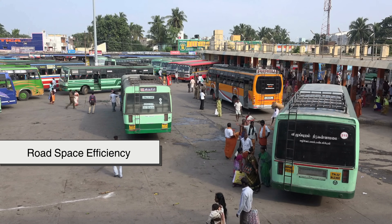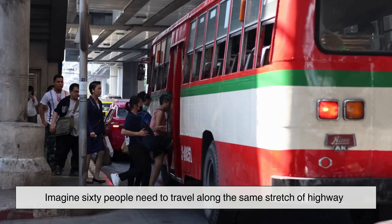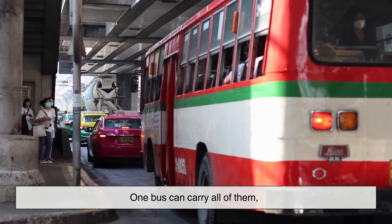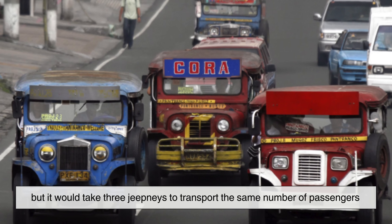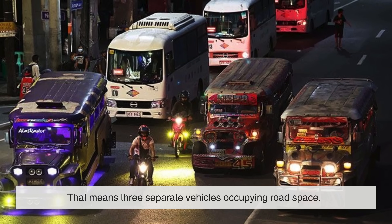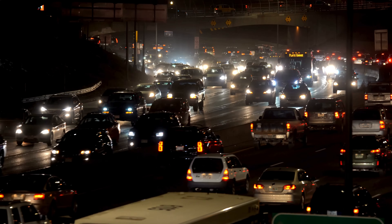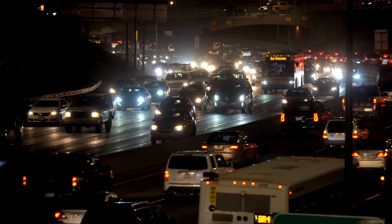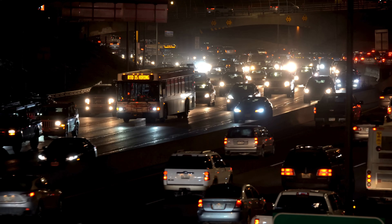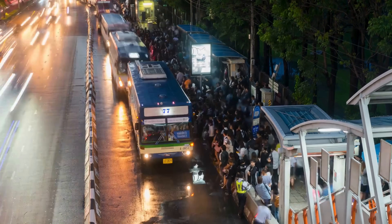Road space efficiency is another point where buses shine, even though they are physically larger. Imagine 60 people need to travel along the same stretch of highway. One bus can carry all of them, but it would take three jeepneys to transport the same number of passengers. That means three separate vehicles occupying road space, creating more traffic interruptions, more emissions, and more congestion. So on major roads where space is already tight, buses make better use of available space because they consolidate passengers into fewer vehicles. This is a key reason why big cities around the world rely heavily on buses for mass transit.